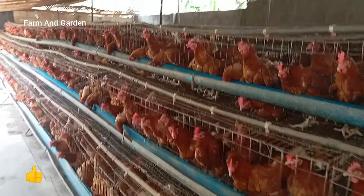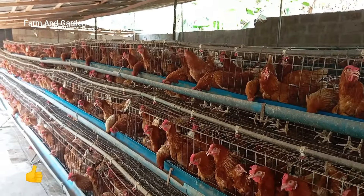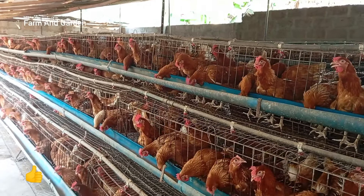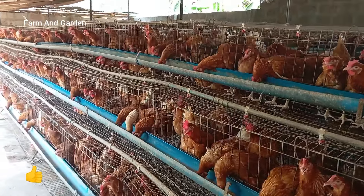Hello viewers, welcome to my channel Farm and Garden. There is something I want to share with you — a secret to make a chicken lay more eggs. This is something every farmer needs to know if you want to start poultry.